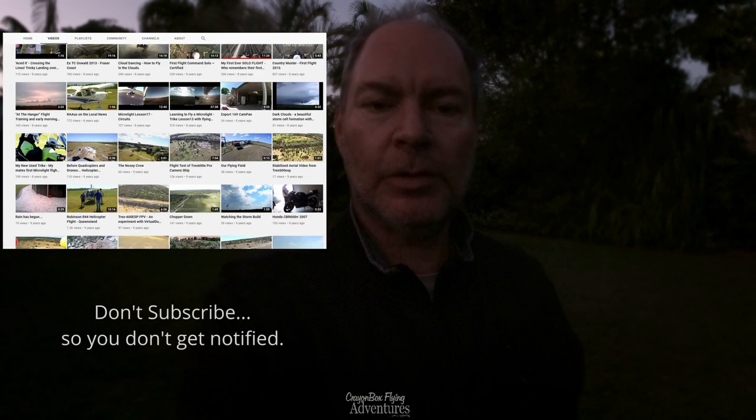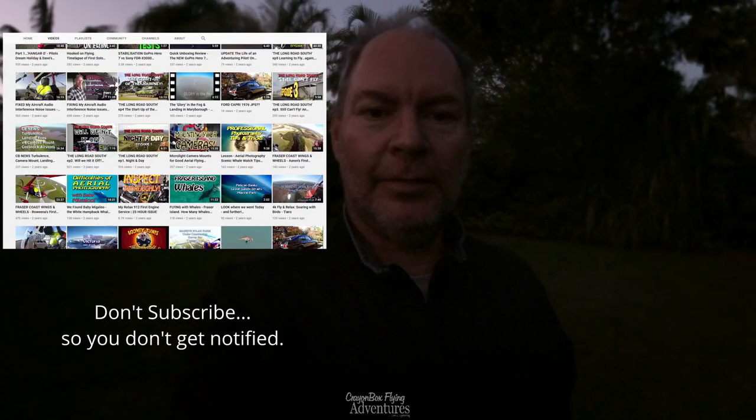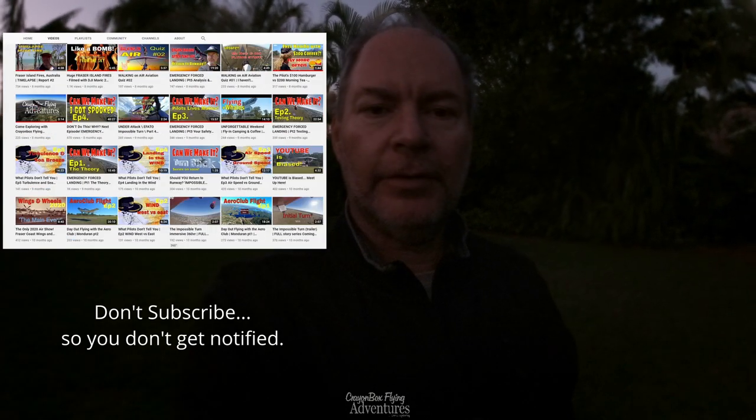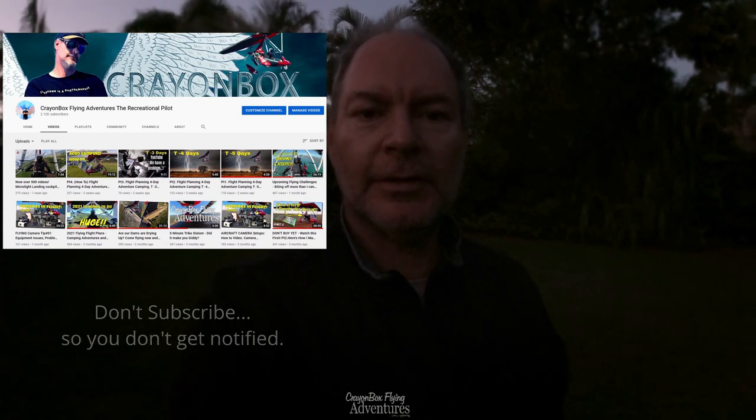I've actually just gone past making 500 videos on this channel. Some of the early ones weren't really up to task, of course, but they're still historical in my mind — they still have meaning. And you might like to go back and watch some of those. But the last couple of years there's been quite a few that have been specially made just for your enjoyment. Thanks again. See you next time.